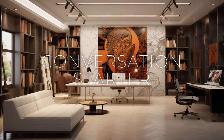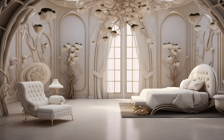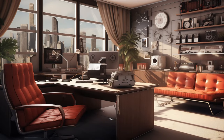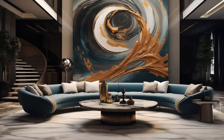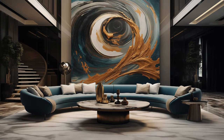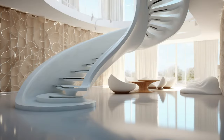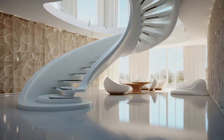In modern fusion interiors, the eclectic blend of elements ignites a sense of intrigue and dialogue, beckoning guests to delve deeper into their surroundings. Each carefully curated piece — whether it's a striking sculpture, a vibrant tapestry, or an unexpected architectural detail — serves as a catalyst for conversation and curiosity. As guests navigate through these dynamic spaces, they are compelled to explore the intersection of cultures, styles, and ideas, fostering a rich tapestry of exchange and interaction. This immersive experience not only stimulates the senses, but also encourages a deeper appreciation for the diverse influences that shape our world, creating a vibrant and inclusive atmosphere where every corner holds the promise of discovery.